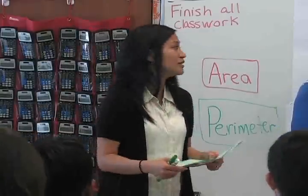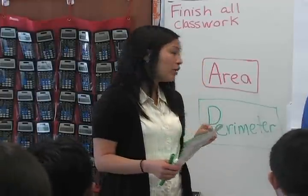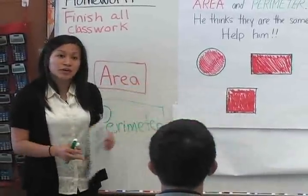So in front of your desk, you guys have a green piece of paper. I'm going to give you a problem, and you're first going to do it by yourself before you share with a partner. So once they color these — thank you, Brandon, and thank you, Erica — use this as a way to help you solve this next problem.